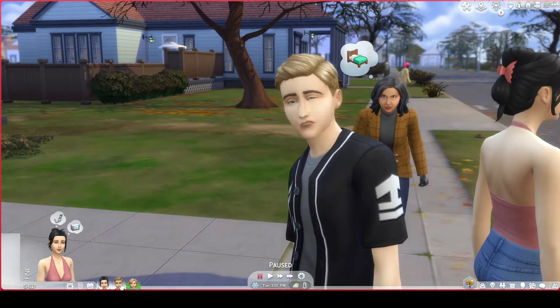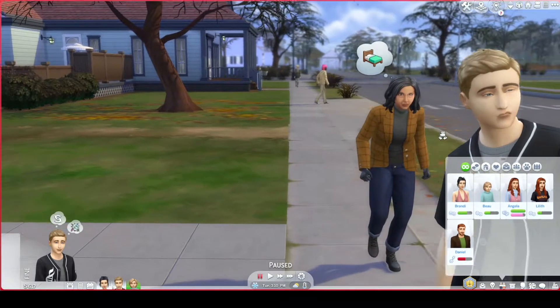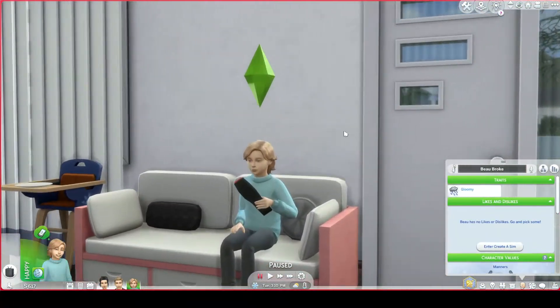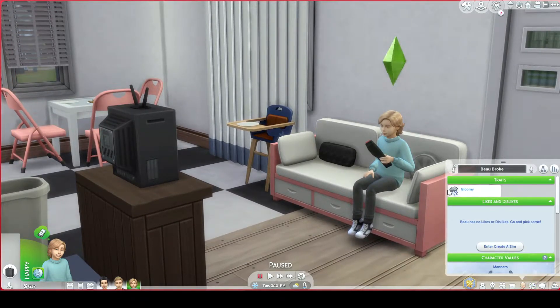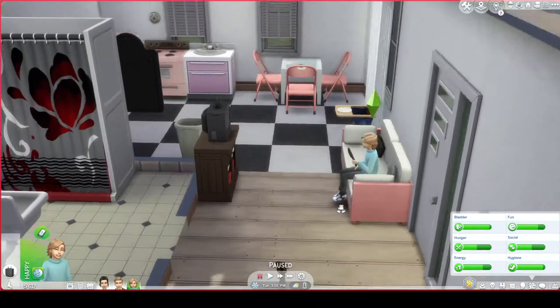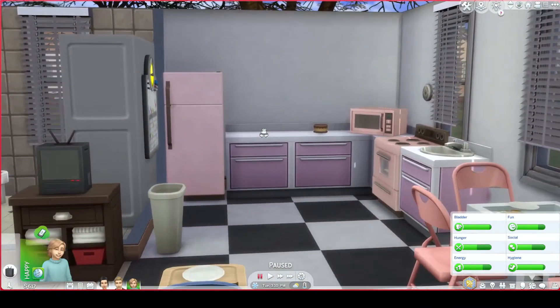Here we've got Dustin. Dustin is, of course, with Angela. They are happy together, they've got no problems, and honestly I think they will end up together after high school. And then finally, here we have Bo. What a cutie — what a cute Sim. Bo grew up with the gloomy trait. I just randomized my Sims' traits and I just think that's so sweet. I think Bo is a little bit more artistic and maybe that's how he channels his sadness.